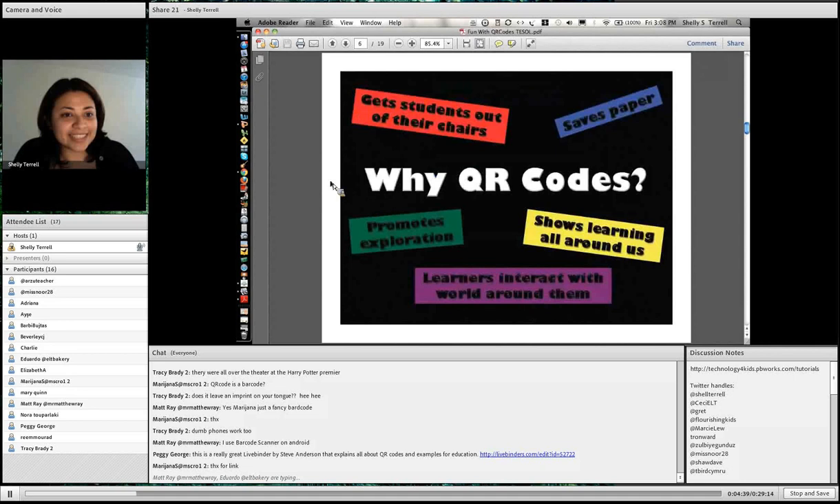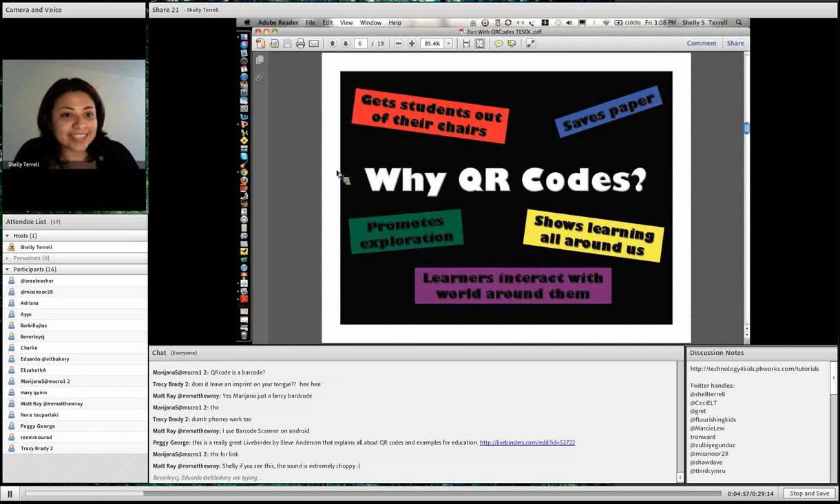So why QR codes? Why quick response codes? You might think, oh, there's another fad, another thing I have to worry about. But it actually saves you a lot of time because it's quick response. Another thing is it gets students out of their chairs when they're scanning the QR codes, which is really exciting. It saves paper, shows learning all around us, promotes exploration, and one of the most important things is that learners interact with the world around them.